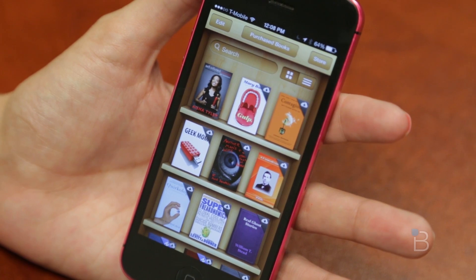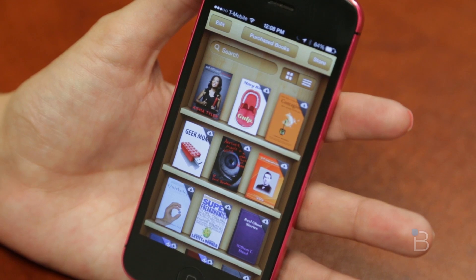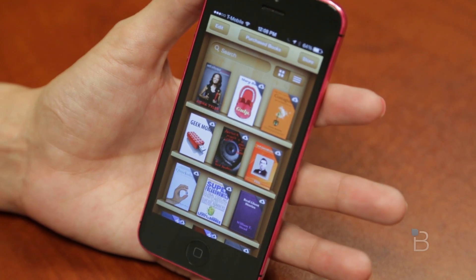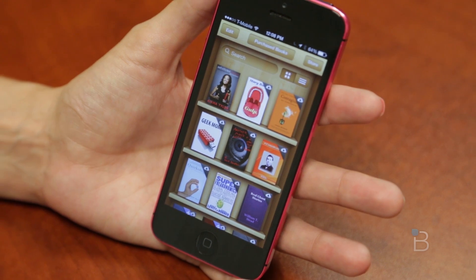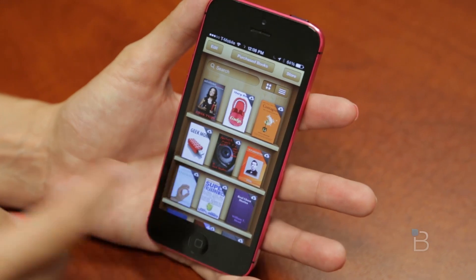That's it for iOS 7 Gold Master Seed. If you guys are picking this up next week or buying a new iPhone, let us know in the comments. If you are tired of hearing about iOS 7, also let us know in the comments. We'll see you in the next video. Bye guys!